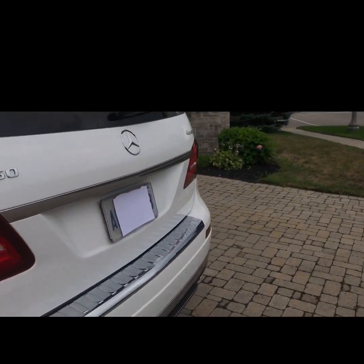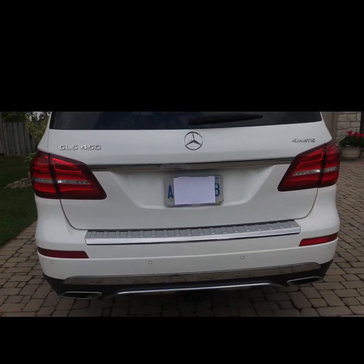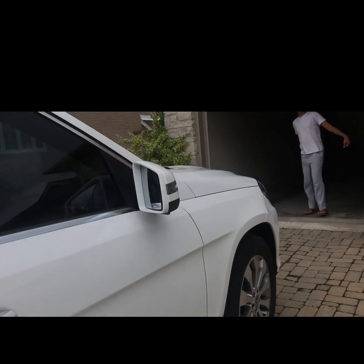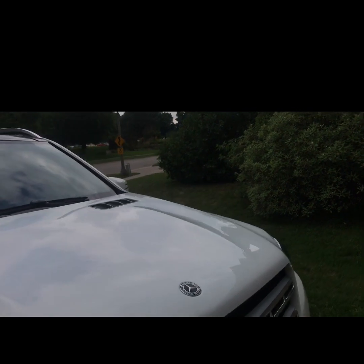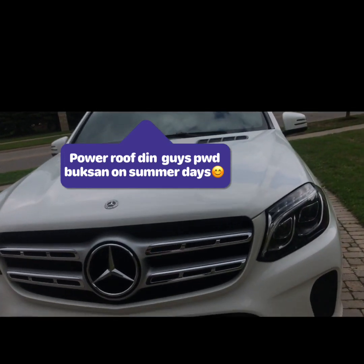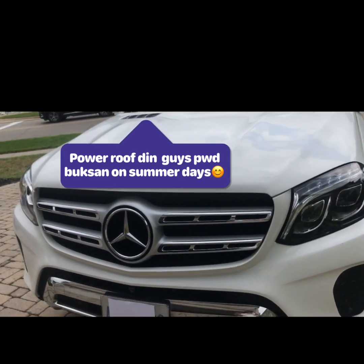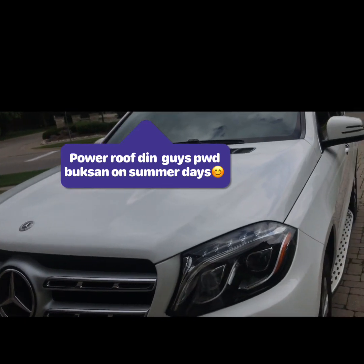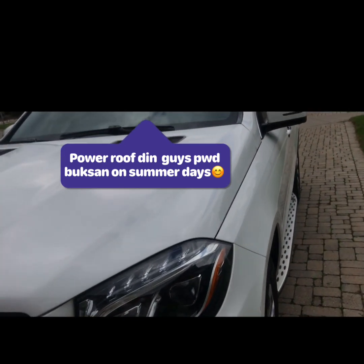That's it for what's in my car, guys! I hope you like the video. I love this car — it's very sturdy, efficient, and safe to drive all season, especially here in Canada where there's a lot of snow in winter. It's a lot of maintenance though — I use premium gas and it eats a lot of gas in the city, but on the highway it's very efficient.